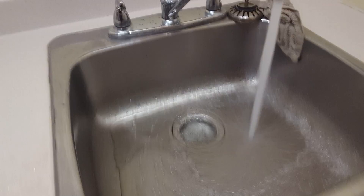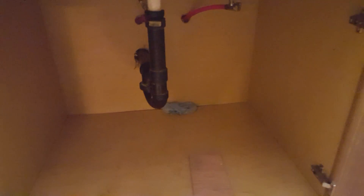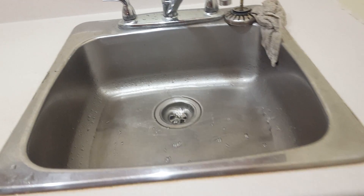The water needs a little drainage — there is a drain noise issue that needs to be addressed. Underneath seems fine, but the drain noise is noted. Thank you very much.